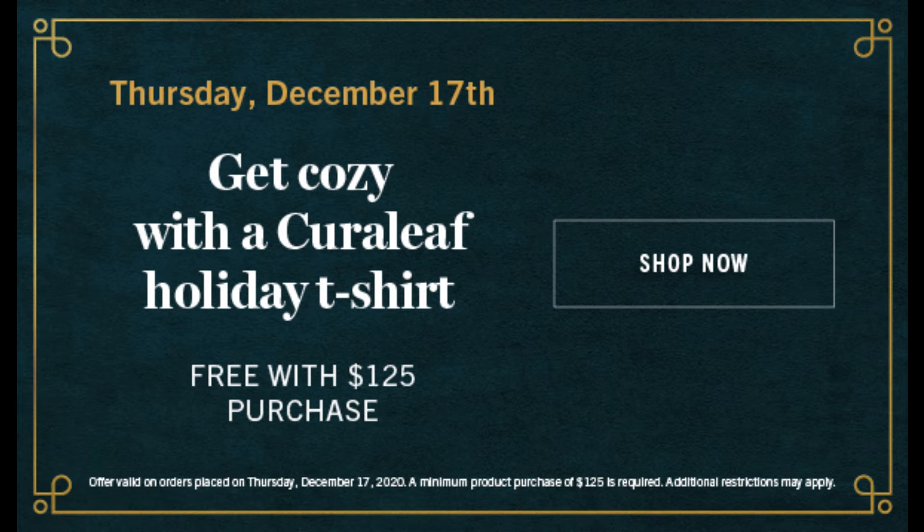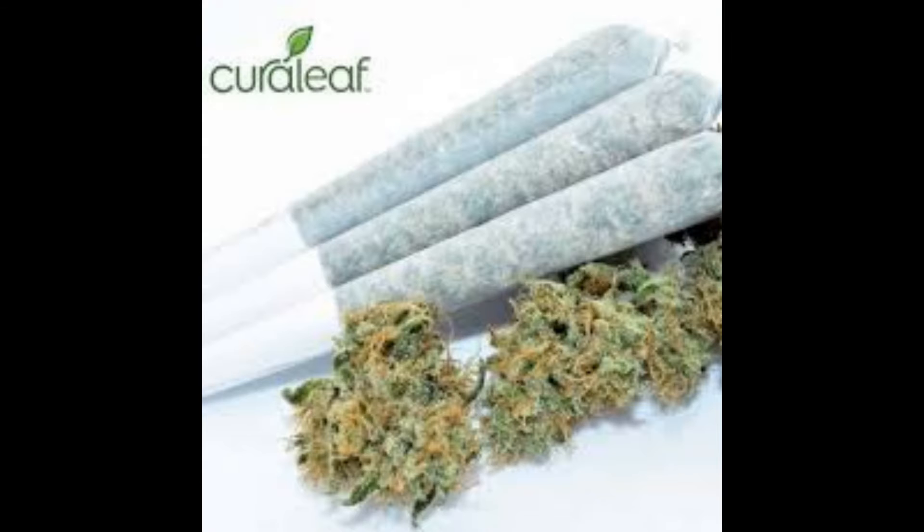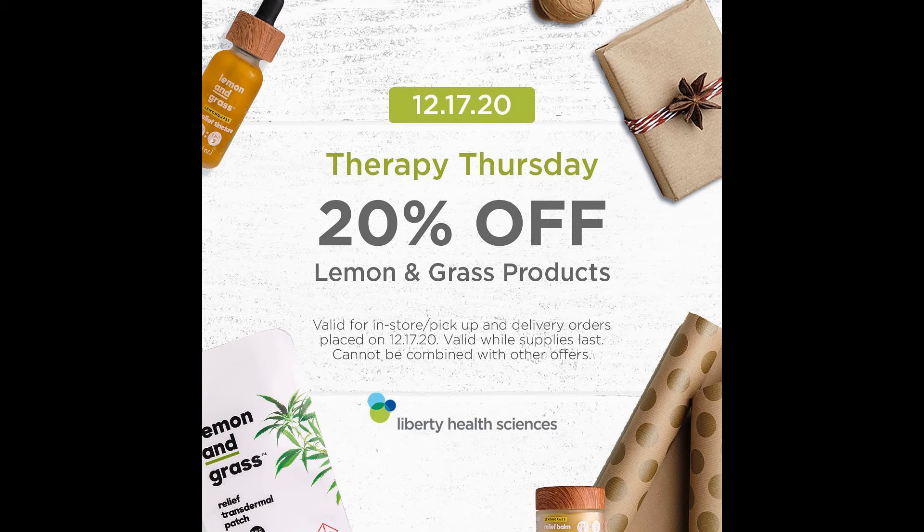At CuraLeaf today, spend $125 and get a free holiday CuraLeaf t-shirt. They're also still running the three pre-rolls for $30 special through the end of the month. At Liberty Health Sciences today, save 20% off all lemon and grass products.